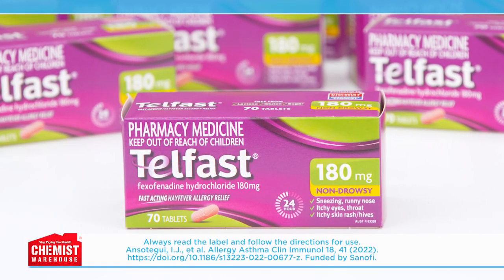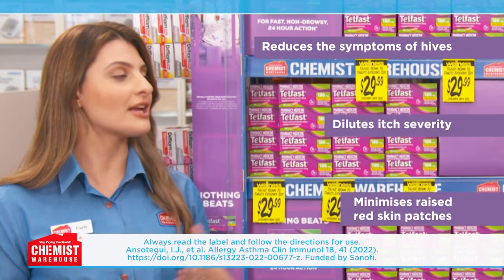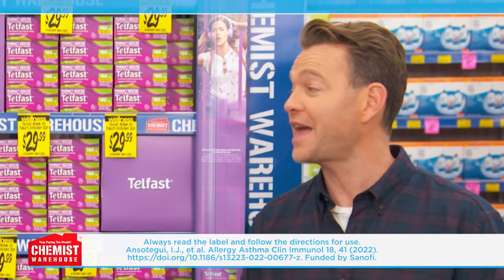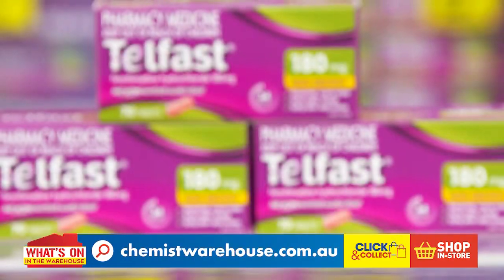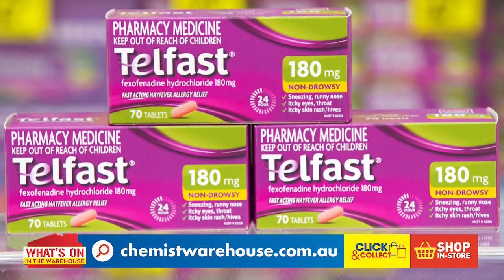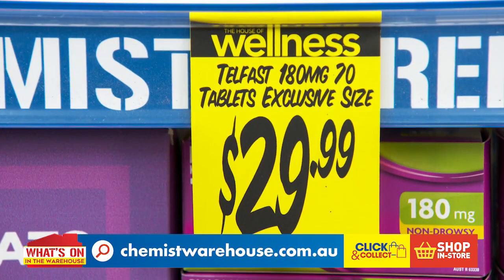Clinical studies show that Telfast significantly reduces symptoms of hives, including itch severity and raised red patches on the skin. With the hives gone, you can look forward to living life without the itch — welcome news for sufferers all across Australia. Don't let hives hold you back. With good management using Telfast 180 milligram, you can live your life to the fullest. Telfast 180 milligram is just $29.99.